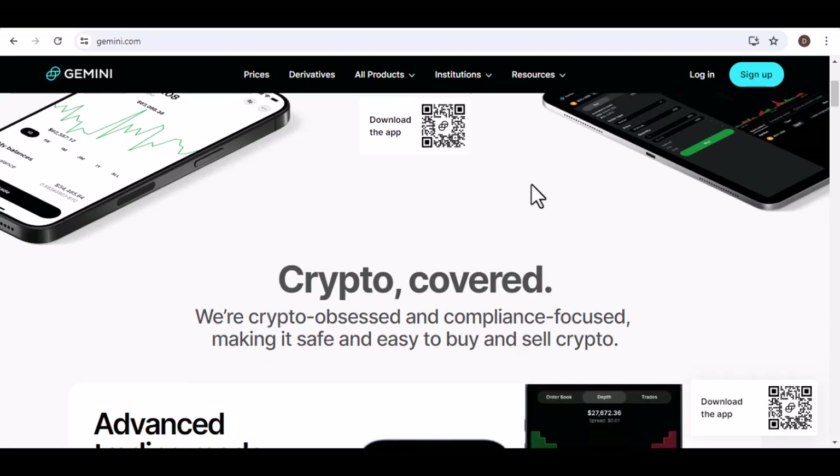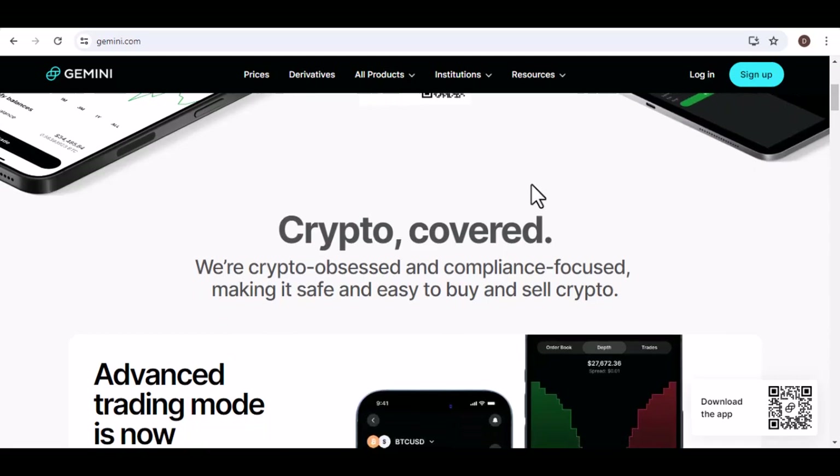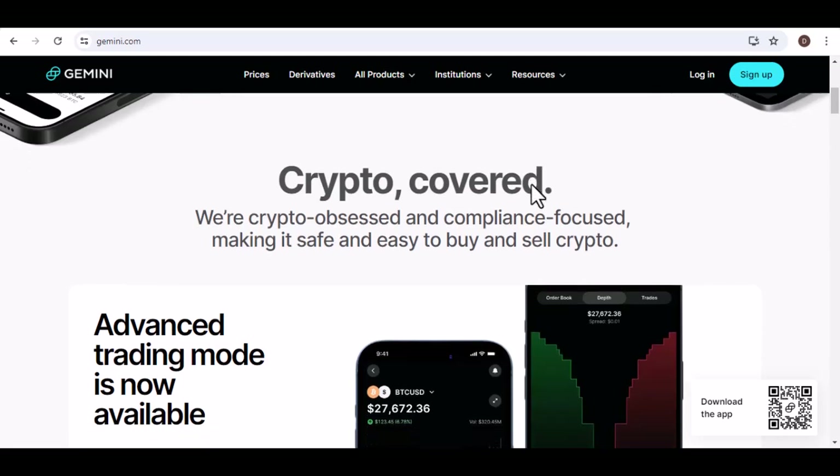But with all the options out there, one name keeps popping up: Gemini. It seems to be everywhere — generating scripts, translating languages, writing different kinds of creative content. The buzz is real, but here's the burning question: is this wonder AI completely free?